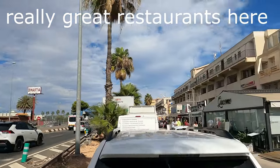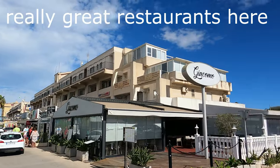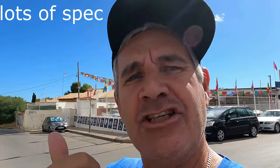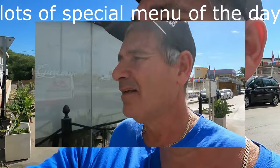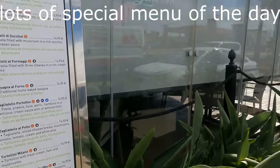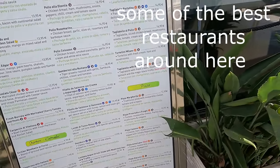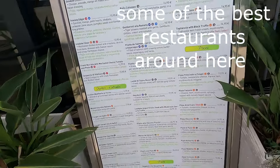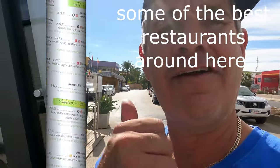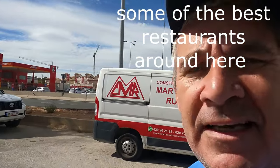We're going to start at Chikomi, which is an Italian restaurant, and I've heard lots of good reports about this place. We're going to go and check out the menu. It's not too expensive actually — you can get a pizza here for around 14 euros, and if you're into a pasta dish you're looking at the same price, around 14 euros. It's very popular and I've heard so many good reports. We'll have a quick look inside if we can.